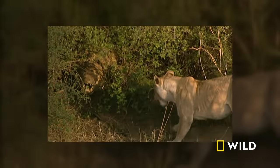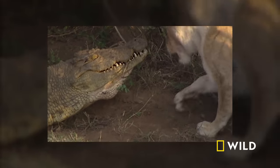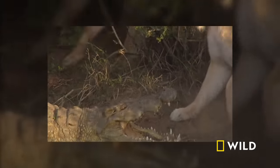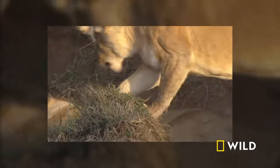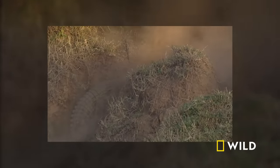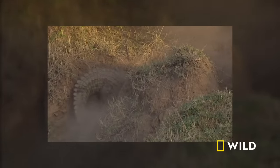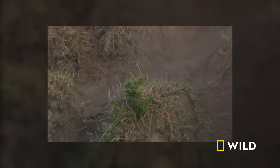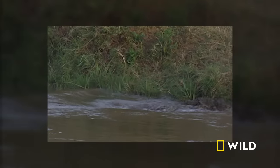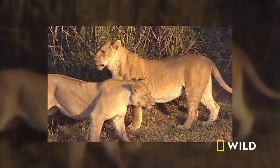They gang up on a Nile crocodile — 800 pounds of fresh meat, but covered in scales and a mouth of daggers. Nice try. They're lucky the croc didn't turn them into lunch. Zero for four. They know they need a change of strategy.